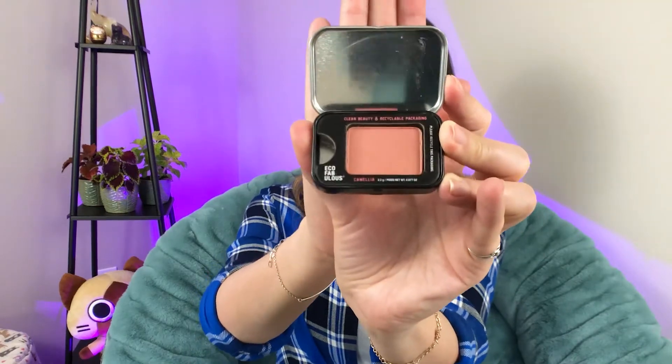First up is the Camellia Blush from Eco Fabulous — clean beauty, recyclable packaging. It's not a cream blush, it's a regular blush, though it honestly looks like eyeshadow. It's so light pink, but I actually like it. I'm going to put a little bit on with my finger. It is blush — it just looks like eyeshadow. Oh, look at that. It's nice, and that's just with my finger, so it's probably even nicer with a brush. Never heard of Camellia, but I like it.